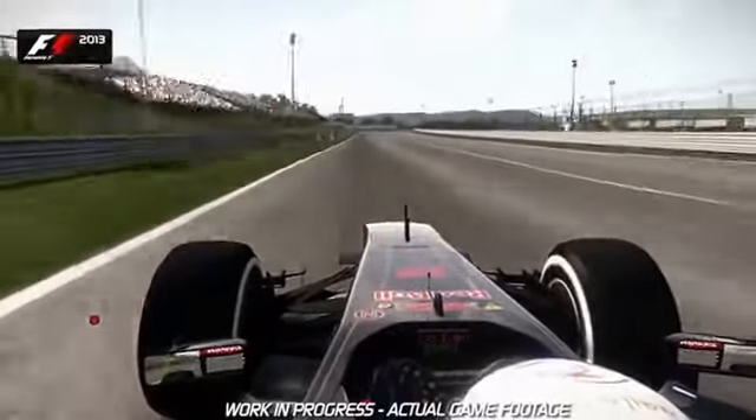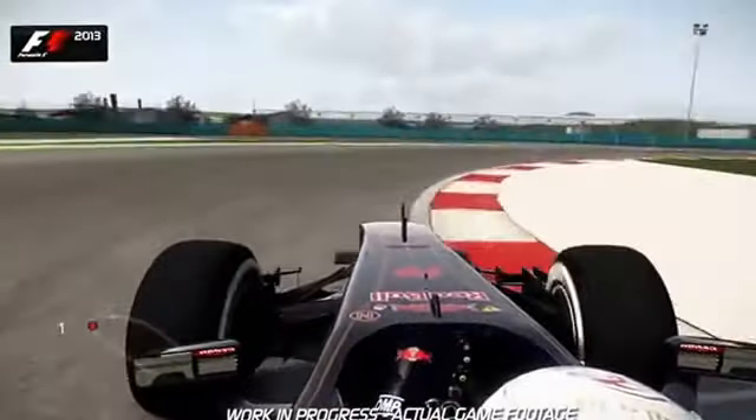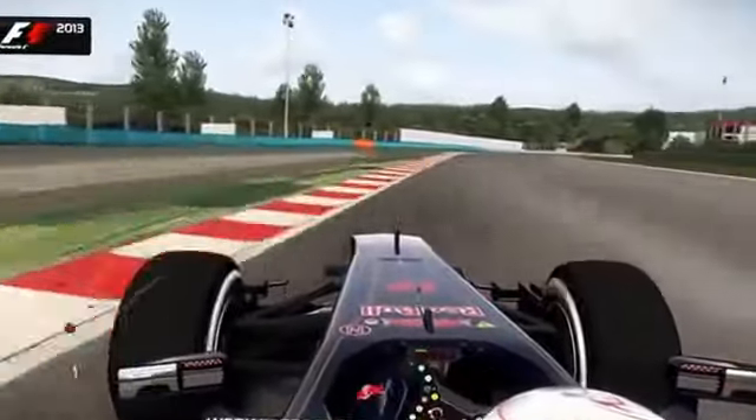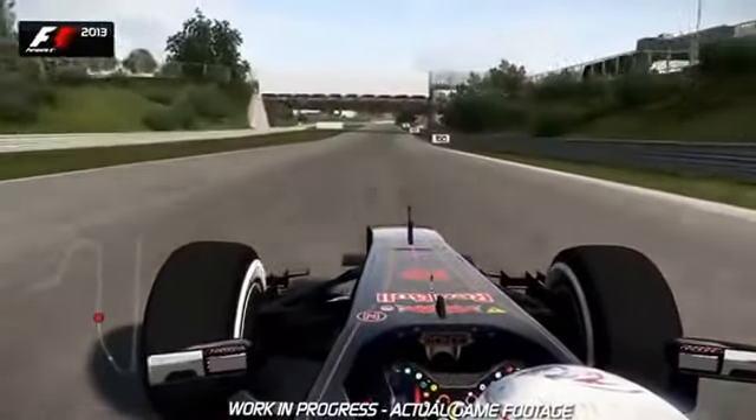Down into Turn 1, you've got the brake marker boards on the left-hand side — brake just after the 100m board, into second gear. The track then opens up away from you, letting you get on the power nice and early as the track now plummets down the hill towards Turn 2.